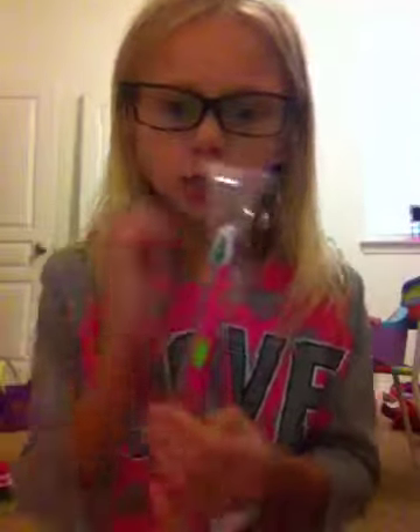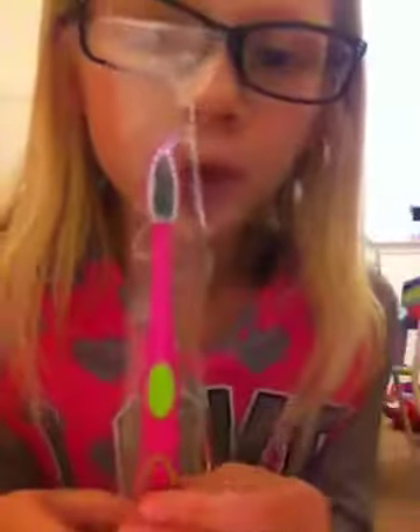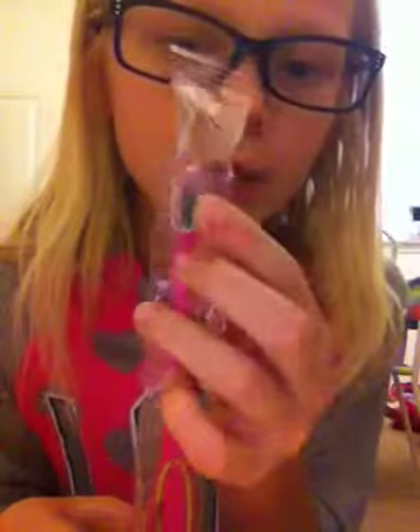She got a cute little toothbrush — it's pink and green with white and green up here, and on the back it's really cute with a little smile, and it's all green down here. That's the toothbrush she got, and it's made in China. She's going to be using this from now on.